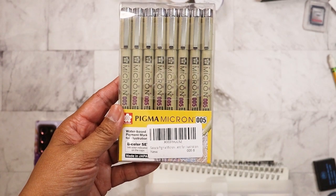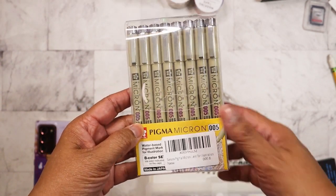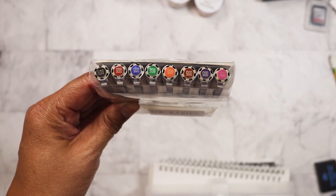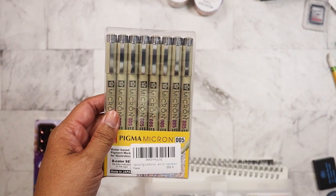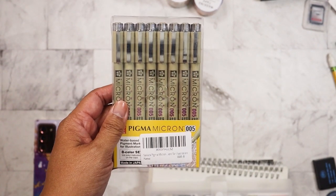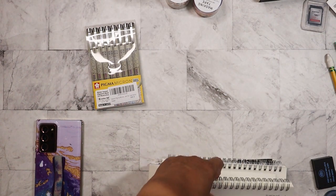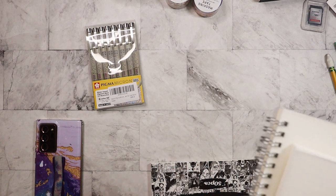The first thing I have here are some Pigma Microns, and these are zero point five — these are the colors. I believe I got this pack for six bucks. I haven't looked on Amazon to see how much they're actually worth, but yeah, I picked those up.